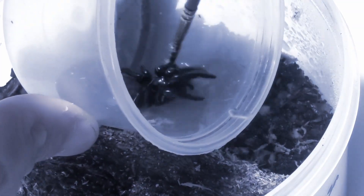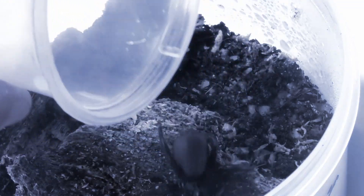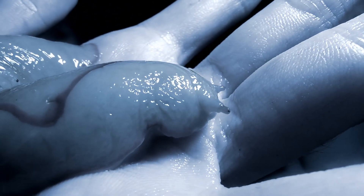Greetings all and welcome to another video. Today I'll be doing a couple of enclosure upgrades and welcoming some very strange new additions.